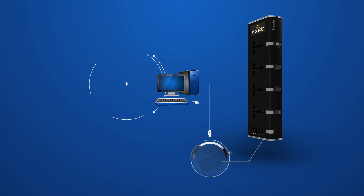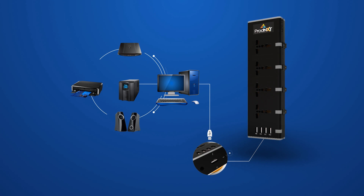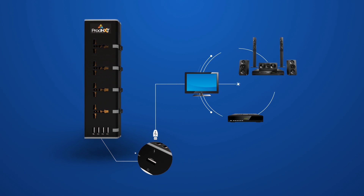Can be used with a computer and attached devices like UPS, speakers, printer, scanner, etc. Or with a USB enabled television and attached devices like set-up box, home theater system, etc.